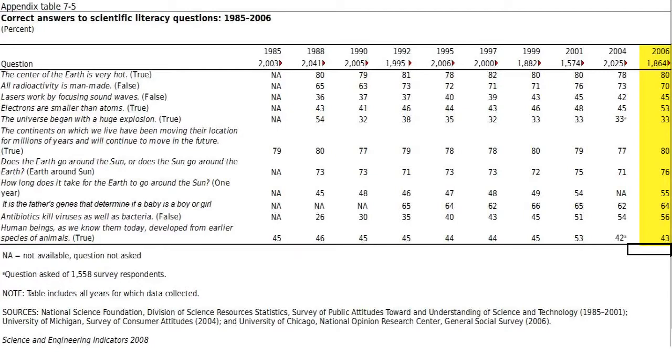Let me share with you the results of a biannual study done by the U.S. National Science Foundation. The poll is conducted by telephone by an independent agency among around 2,000 adults 18 and over, selected semi-randomly. There are 10 questions on a variety of topics, all true-false — keep that in mind.